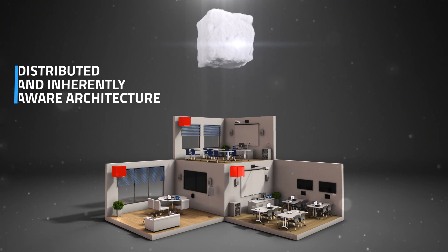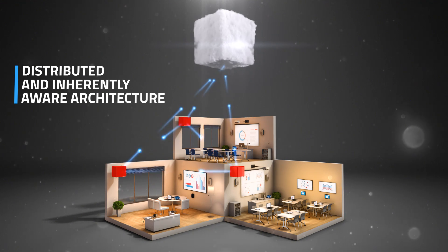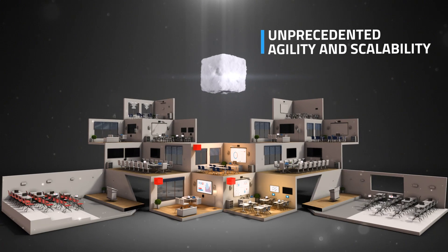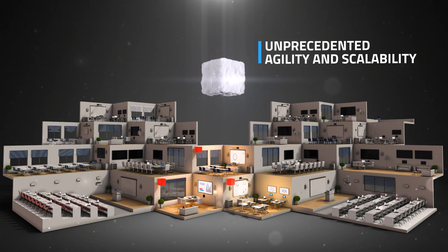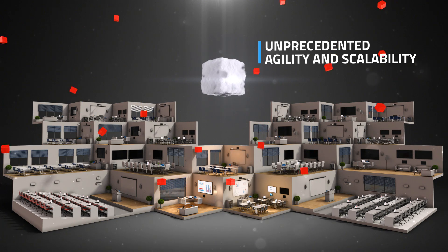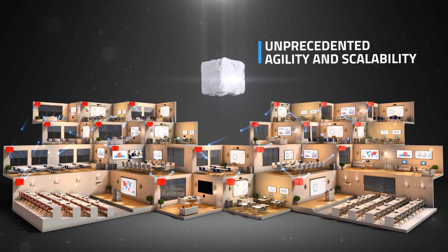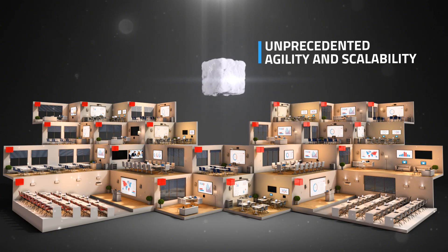All Kramer Control smart units are interconnected in a distributed and inherently aware architecture. This allows unprecedented agility and scalability. You can efficiently deploy control in any space at a fraction of the time and cost, and cater to a single room or the largest of enterprises with the same instantaneous plug-and-play.